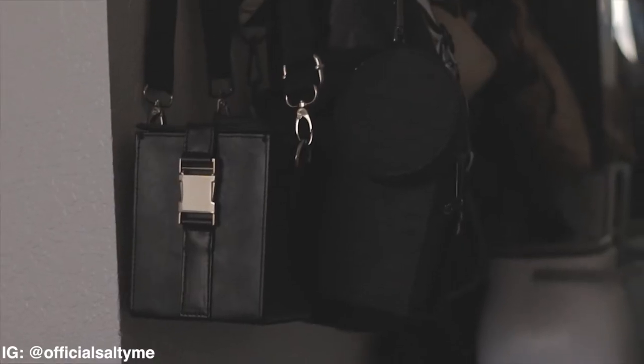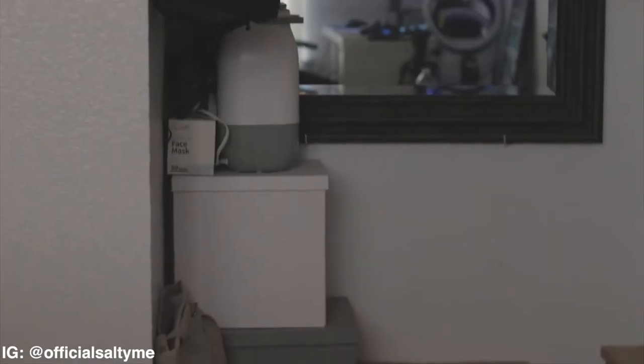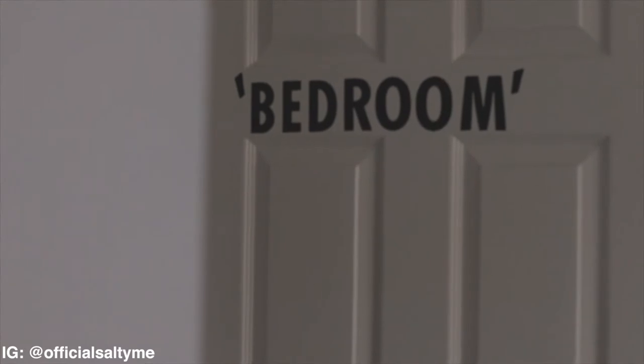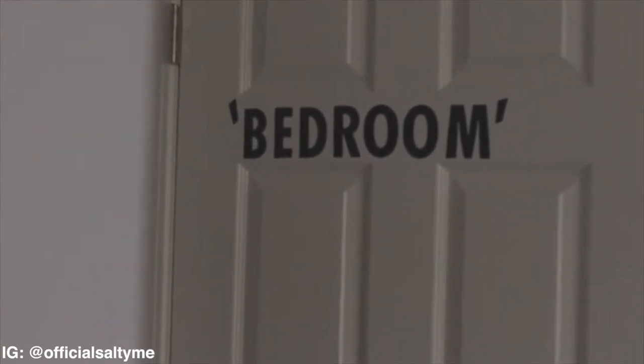When you first walk into my room, you are greeted with a coat rack that I use to hang my bags. Underneath that, you have some storage boxes that have stuff like old books for school and hats I don't use. Next to that is my mirror that is hung on the wall, which I use to check out my outfits every day. I took a couple of inspirations from Off-White in my room, especially when it comes to the back of my door.